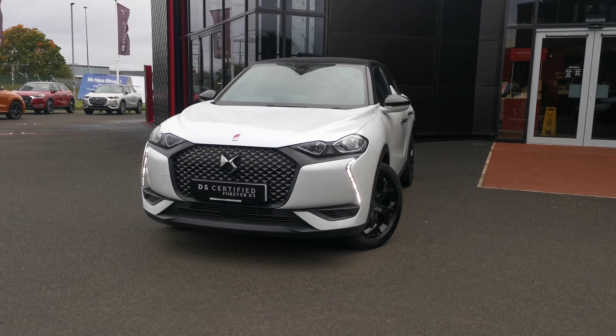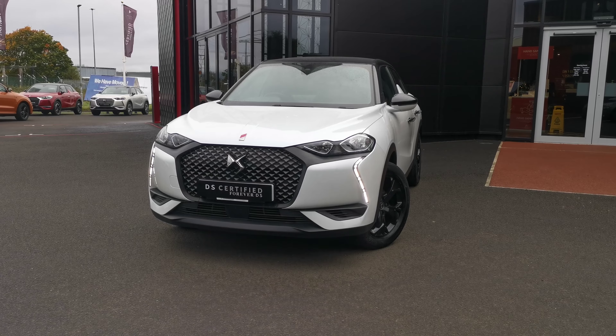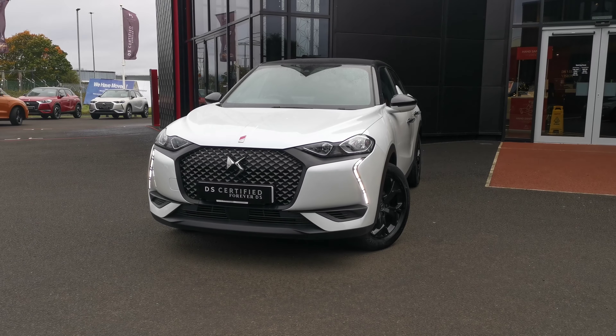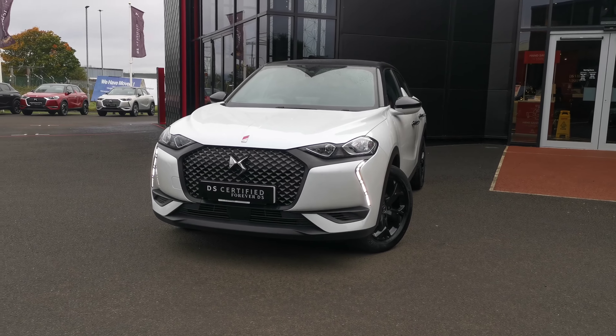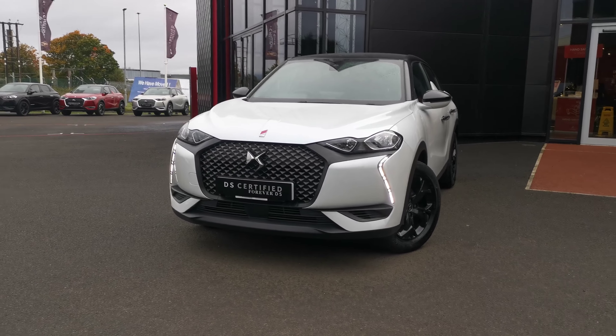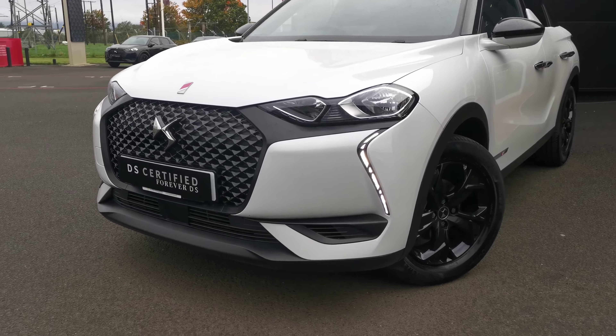Hi folks. Here in front of me we have a 2020 DS3 Crossback 1.2 litre PureTech petrol Performance Line. This particular car has covered approximately 18,700 miles, comes backed up with a full dealership history, and will be sold with 24 months warranty to the new owner.